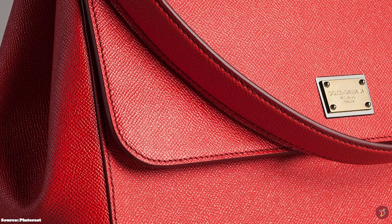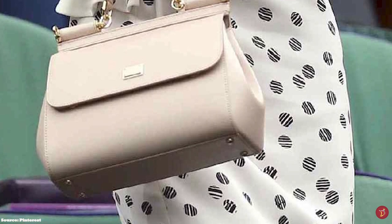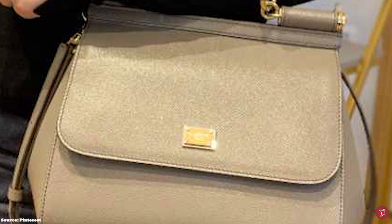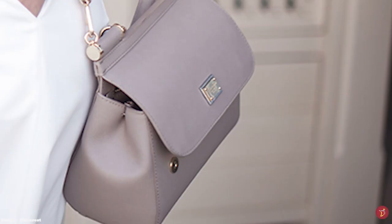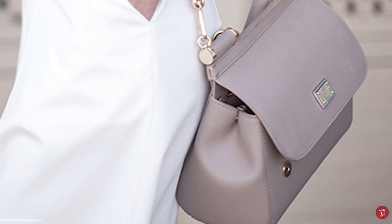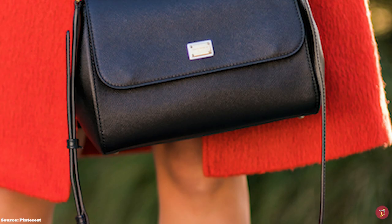The Dolce & Gabbana Sicily Bag perfectly imbues D&G aesthetics with its tailored lines and classic handbag shape and precise, impeccable Italian craftsmanship. It permeates all Dolce & Gabbana house codes, imbuing elements of tradition, femininity and history. Launched in 2009, the Sicily Bag has taken on many variations whilst remaining elegant, structured and recognisable. It is typically crafted in durable calfskin leather but also comes in materials including lace, canvas, and exotic skins like alligator. It is updated season after season with new colours, materials, leathers and embroidery applications.